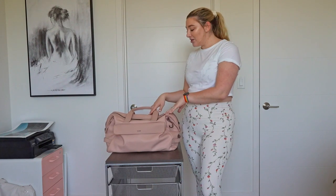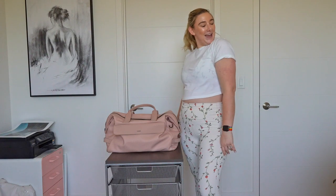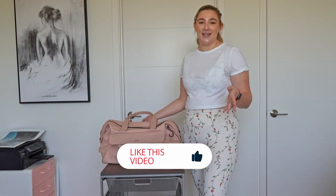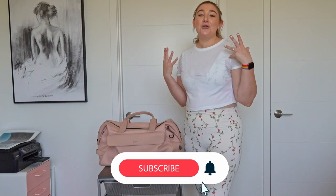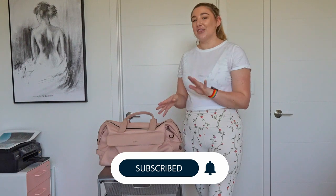I feel like I finally nailed what goes in my gym bag, so I'm going to show y'all that and show you the bag I use and even the workout clothes I'm wearing today. If you like this kind of video be sure to give it a thumbs up. If you're not already subscribed, click that subscribe button and then the bell icon and you'll get notified whenever I upload — Mondays and Thursdays. So let's dive in.